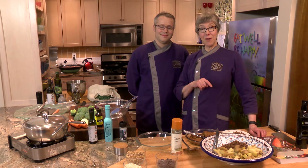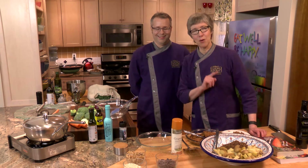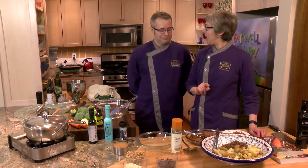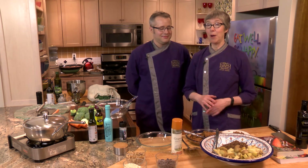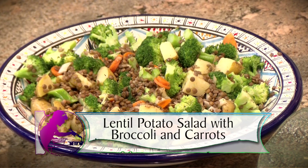Hi everyone, welcome to Eat Well, Be Happy. I'm Deborah, and I'm Nathan, and Nathan's with me in the kitchen for the first time. We're going to be making three things today: a walnut surprise cookie with chocolate chip, and a potato lentil salad with broccoli and carrots and smoked olive oil.